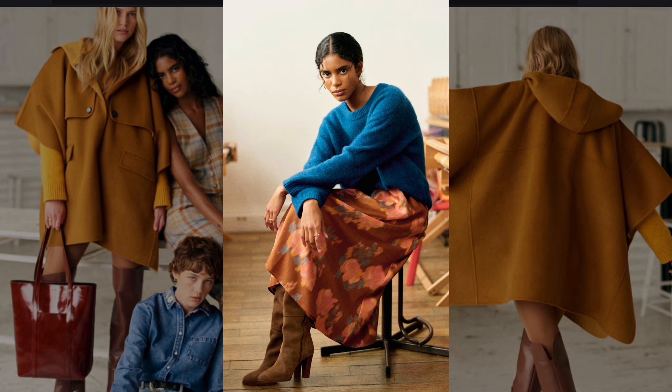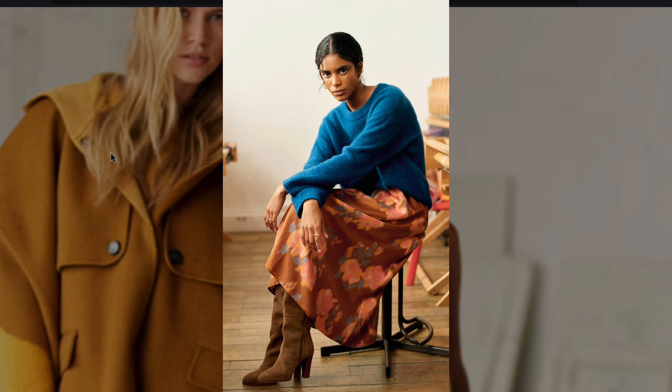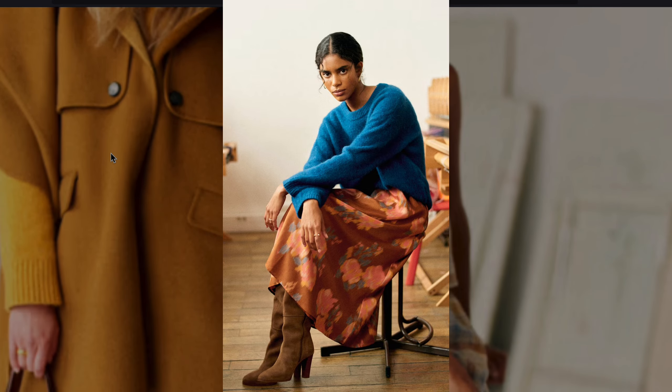The combination of the oversized sweater and floral patterned skirt recalls the casual yet artistic vibe of 70s boho chic, especially with the muted tones and textures.